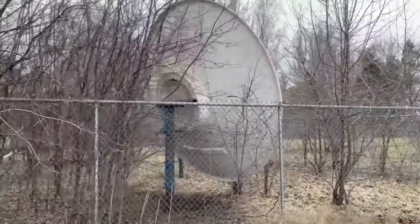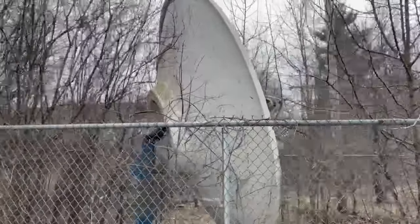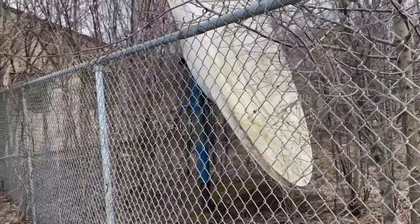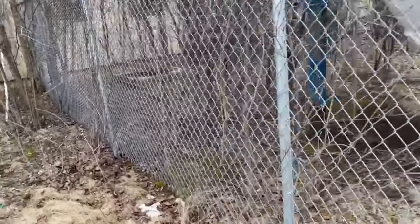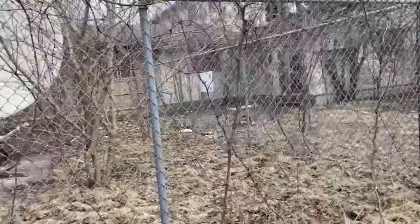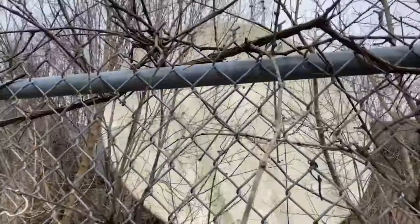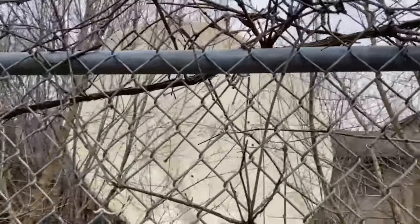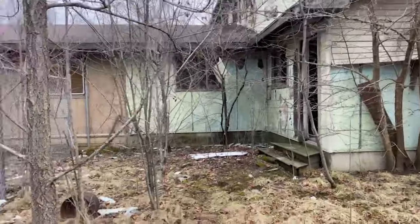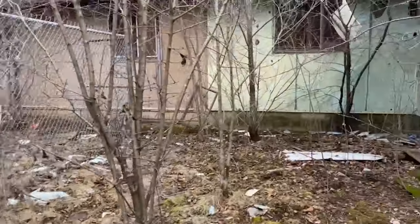These satellite dishes are really cool. Look at them — that's huge. It's like almost three times as tall as me. Absolutely massive. That's another one. Doors wide open.